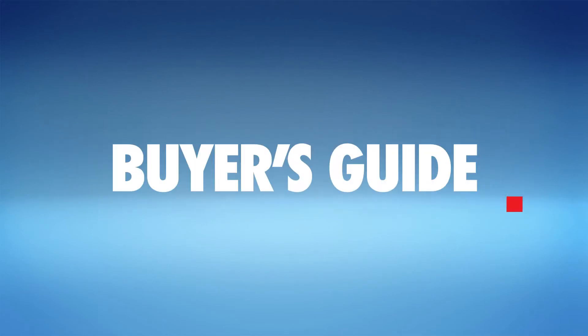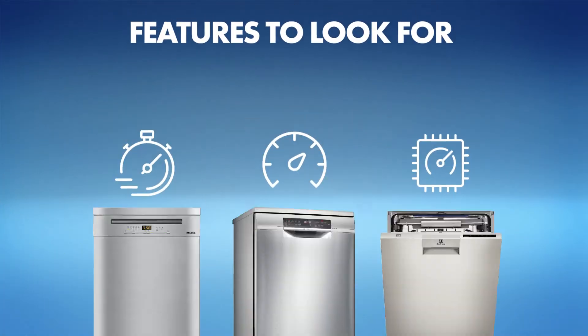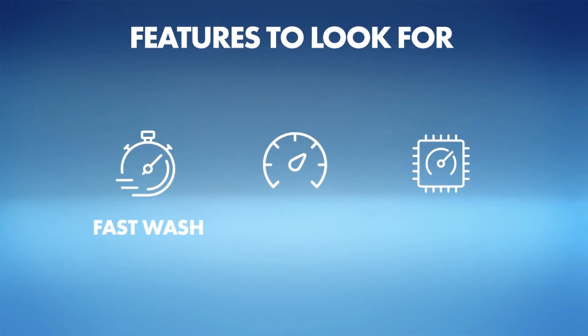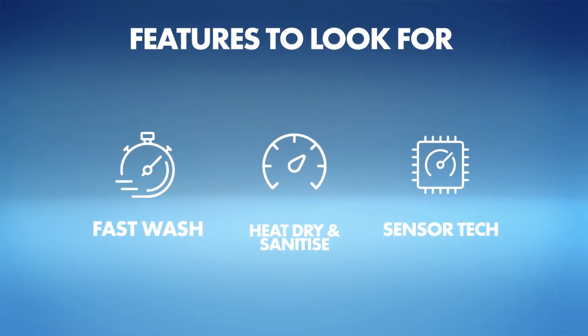The latest dishwashers are designed to save you time, money and effort. Here are the features to look for: fast wash, heat dry, sanitise wash cycle and intelligent sensor technology.